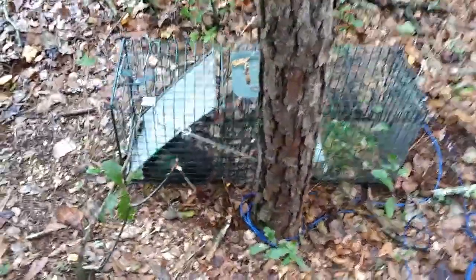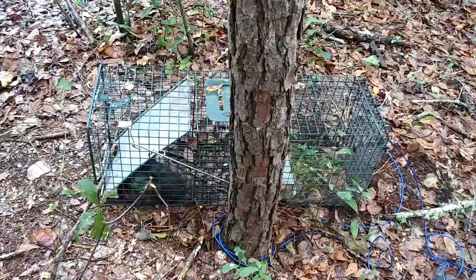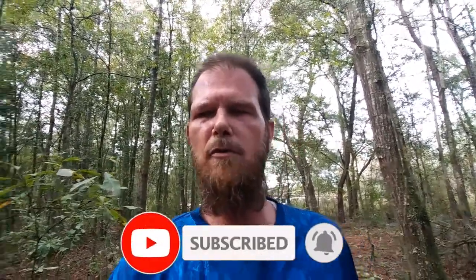That's going to do it for today's episode. See you back here on the blind trap line first thing tomorrow. Be sure to give us a thumbs up, and if you're not subscribed, subscribe — it's absolutely free. Hit the bell so you're notified every Tuesday for Trapping Tuesdays, Wednesdays for our uploads, and Friday nights for our live streams.